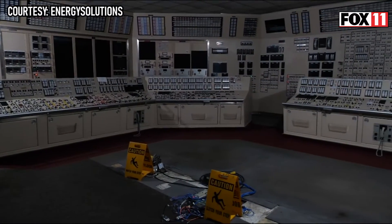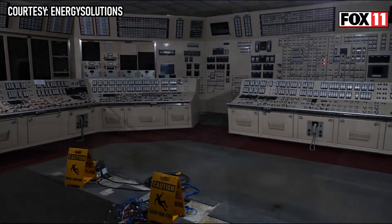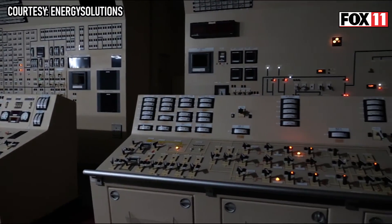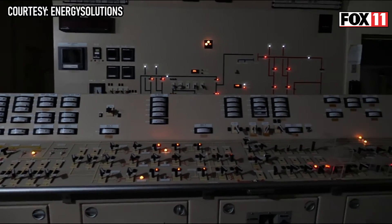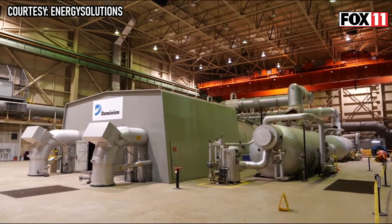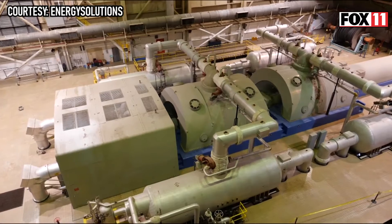Good planning really minimizes any complexities, risks, and hazards. You definitely don't want to jump into doing anything with respect to decommissioning without laying out a good plan. That's what we're attempting to do here.